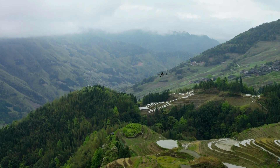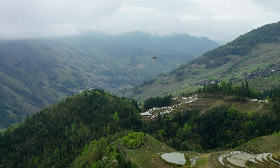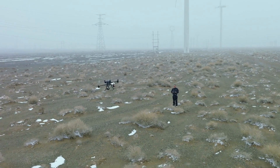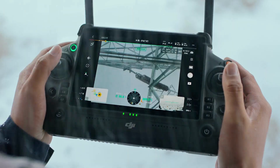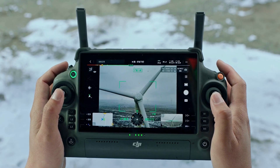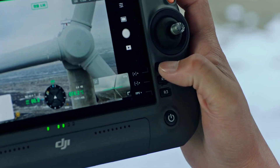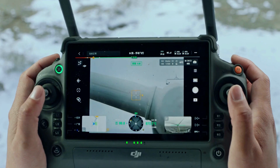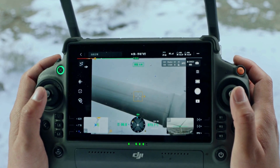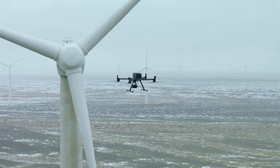Thanks to the optimized O3 Enterprise transmission system, M350 RTK can complete missions that require longer ranges while keeping a stable connection. DJI RC Plus excels in rain or cold environments with its rugged construction, giving you a seamless experience even in unforgiving conditions. Intuitive screenside buttons and dials give quick access to controls in the DJI Pilot 2 app.